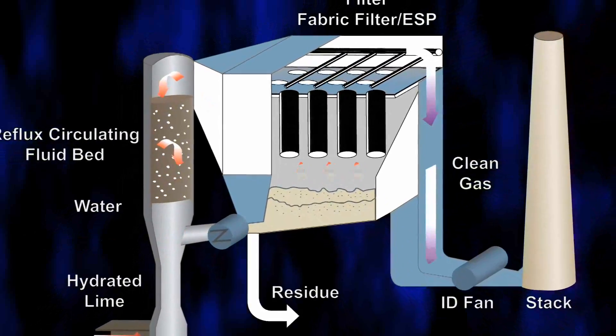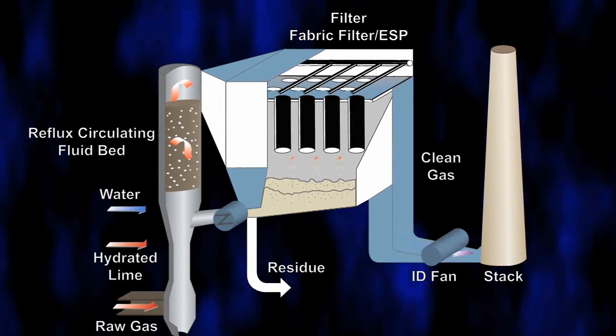The system must work flawlessly before any coal is burned at Dry Fork Station. The milestone we're looking for is to be able to establish a bed and have it operate at that set point, so that we can say let's introduce coal and flue gas, because we know that we can handle that.